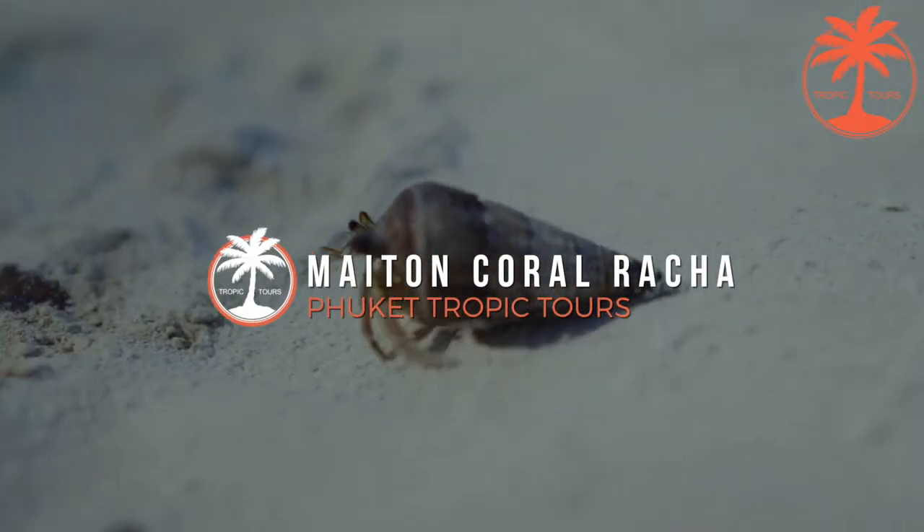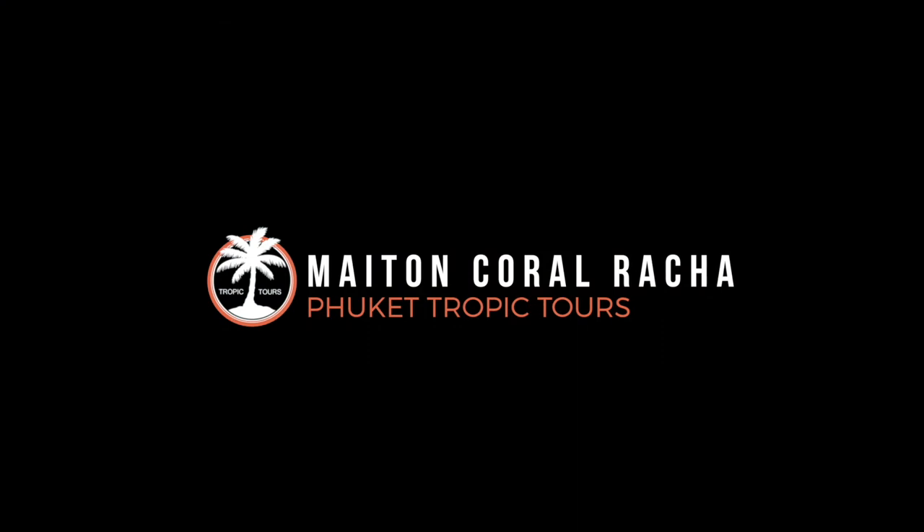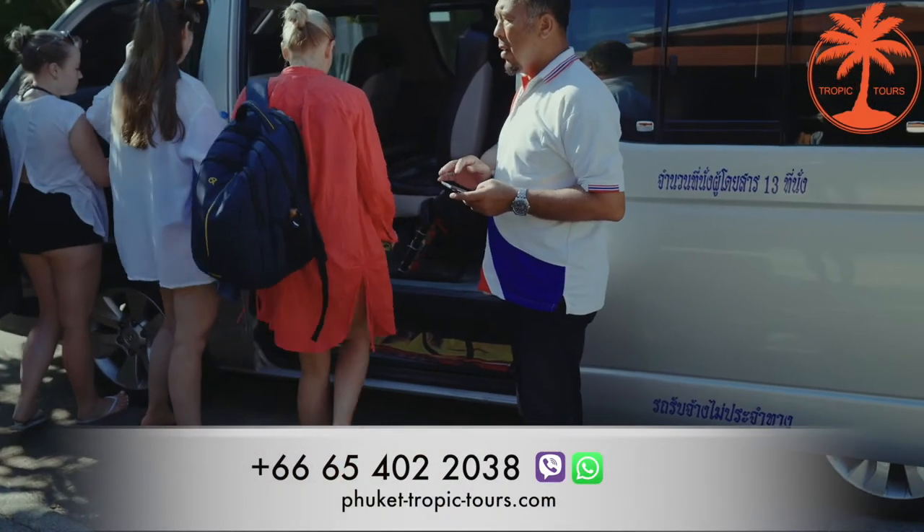Hi everyone! Today we are going to visit Maytown, Coral and Racha Islands with Tropic Tourist Company.